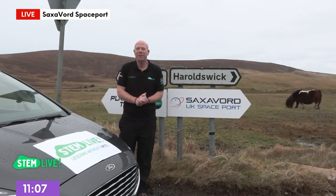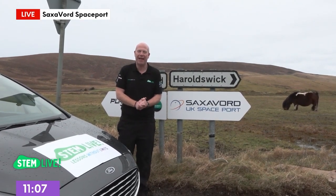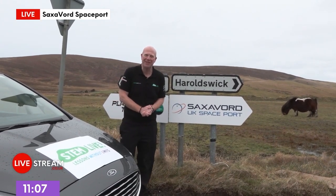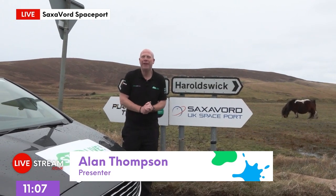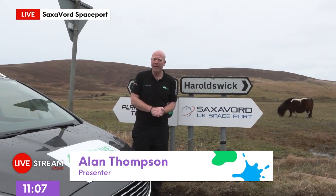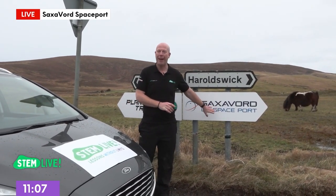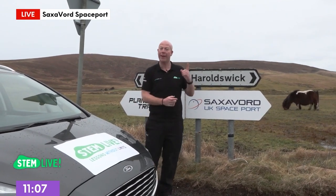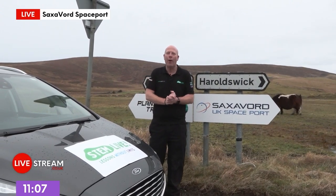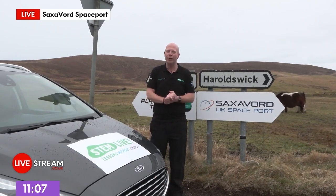Welcome to StemLive. I'm Alan and I'm here in the Shetlands for this live lesson. There's a Shetland pony who's come over to see what we're up to today, which is very cute. We're here because we want to find out more about space. The UK spaceport — a bit like an airport but going into space — is being built here on the Shetlands, and we're going to find out all about life in space with the experts from Saxavord Spaceport.